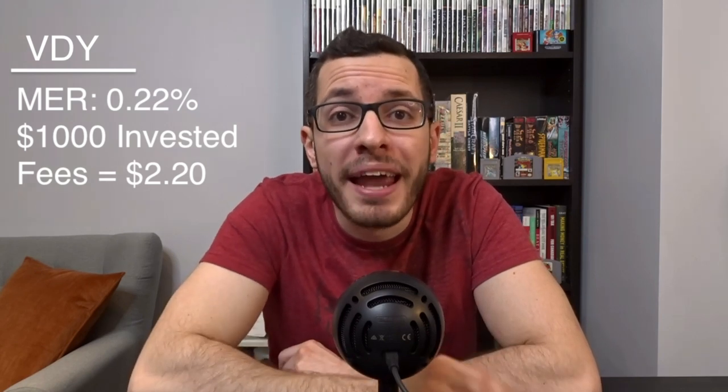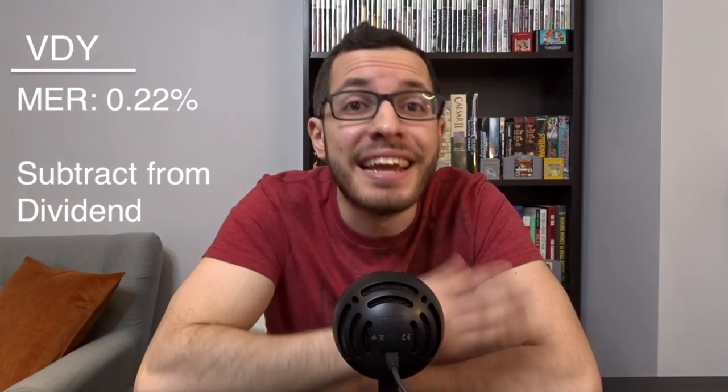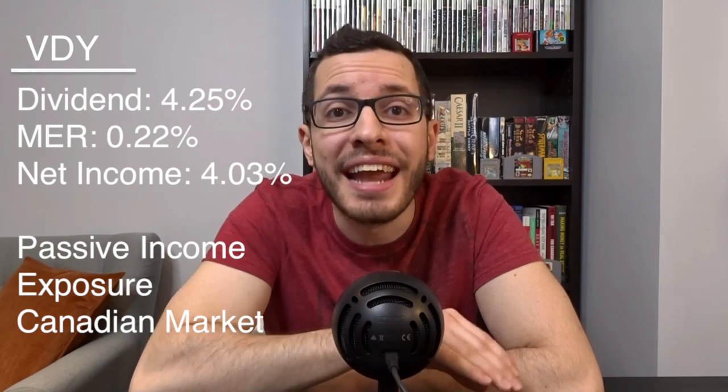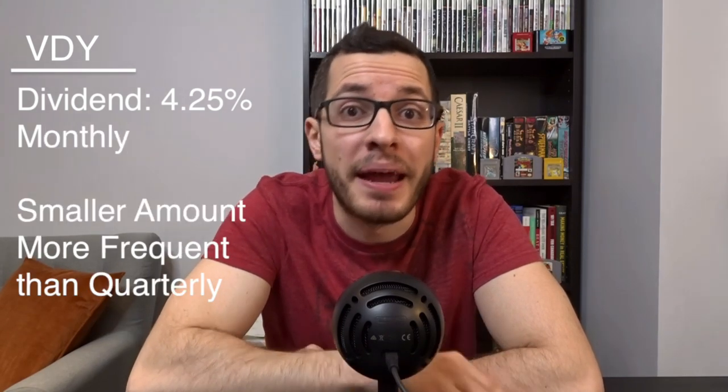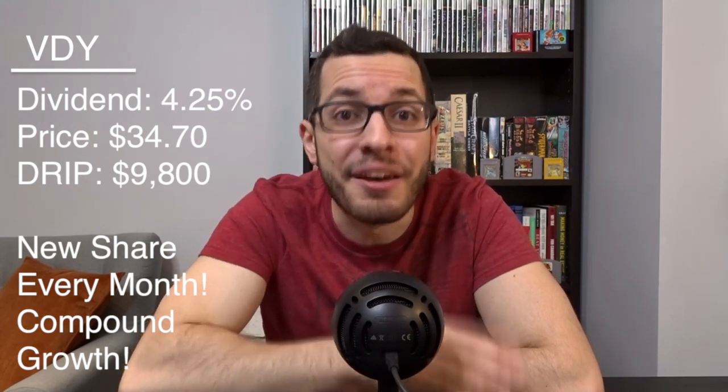If you own $1,000 in VDY, you'll be paying $2.20 in fees every year — built into the share price. VDY pays a dividend yield of 4.25%; subtract the MER of 0.22% and that gives us an annual net income of 4.03%. Since this dividend is paid monthly, we get smaller but more frequent payments. You'll need at least $9,800 invested to qualify for a DRIP. With $9,800 and a yield of 4.25%, you'll get $416 a year, or $34.70 every single month — enough to buy yourself a free share every month, that's 12 free shares a year, with your dividend growing larger every month through compound growth.